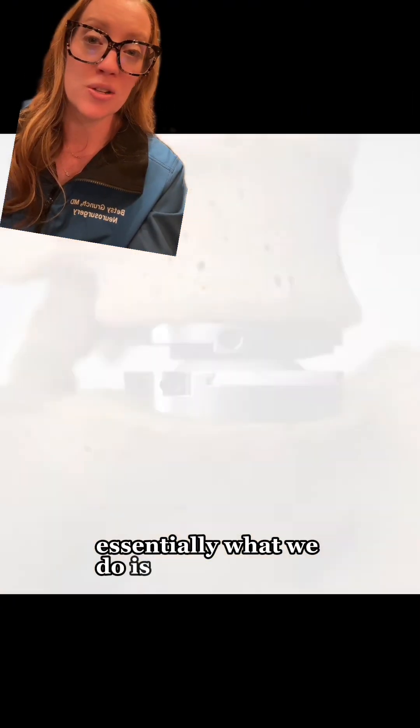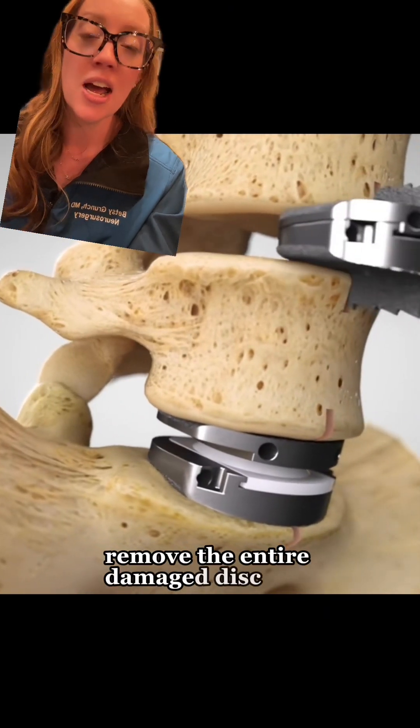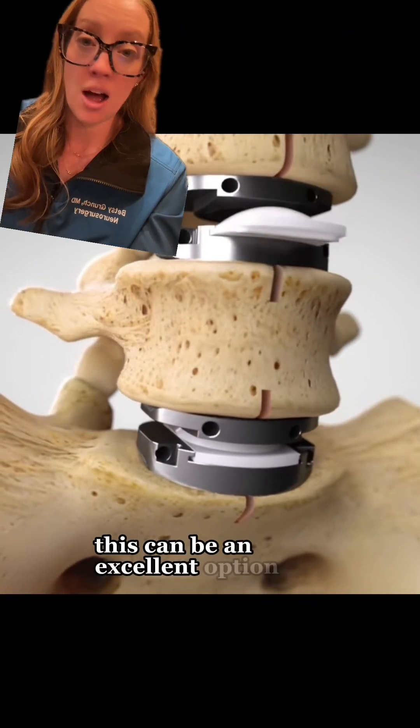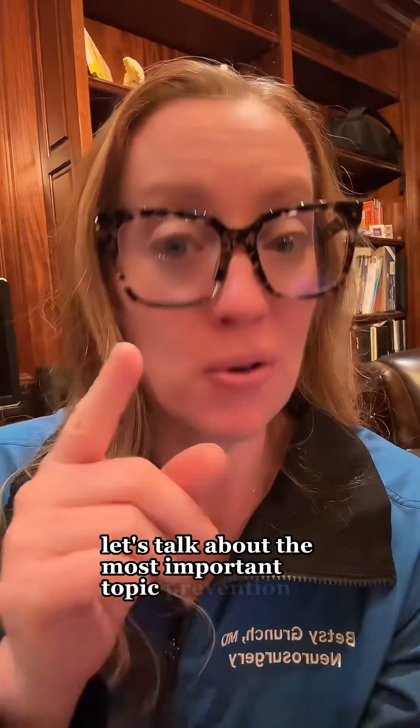Lumbar disc replacement or lumbar fusion can often be utilized to help patients who fail exhaustive conservative treatment. Essentially, what we do is go into the spine, remove the entire damaged disc, and then replace it with an implant that preserves mobility. This can be an excellent option for some patients. Let's talk about the most important topic: prevention. There are five things that you can do to help lower your risk of injuring your back.